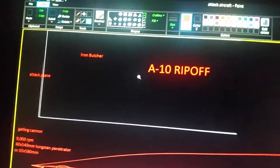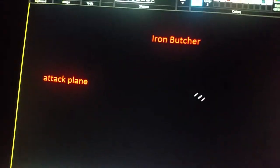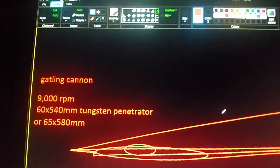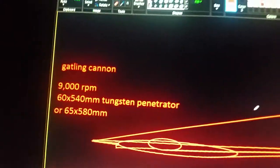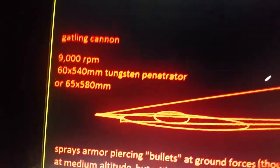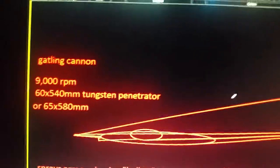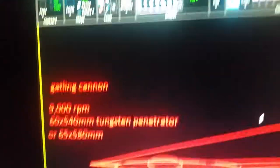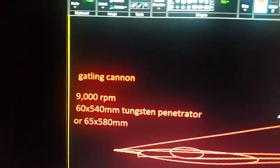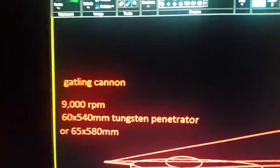This plane is an A-10 ripoff. It is an attack plane. It has a Gatling cannon which can fire at a maximum of 9,000 rounds per minute. It has 60 by 540 millimeter tungsten penetrator rounds, or since the penetrator has a smaller diameter than the full bullet, it could be a 65 by 580 millimeter round.